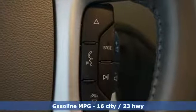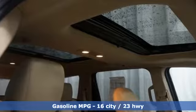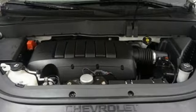It's well equipped with the features you need: automatic transmission, front heated leather bucket seats, external memory control, and rear parking sensors.